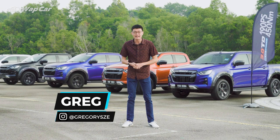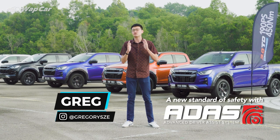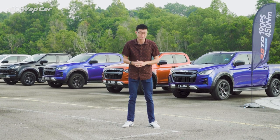Hi everybody, it's Gregory here from WarpCar, and today we are taking a look at the ADAS suite offered on the range-topping Isuzu D-MAX X-Terrain.